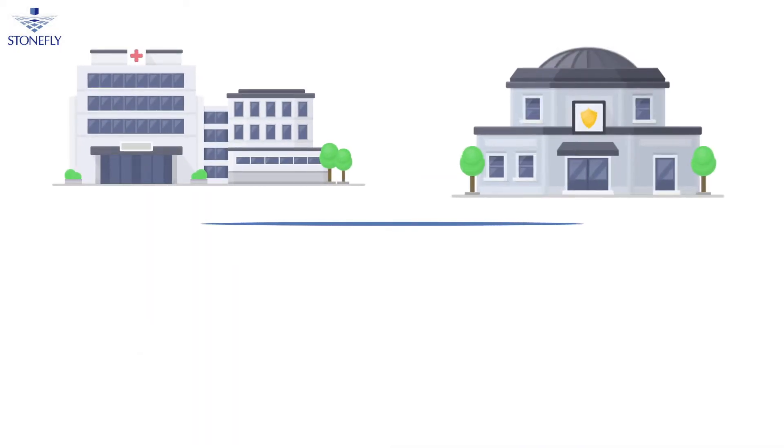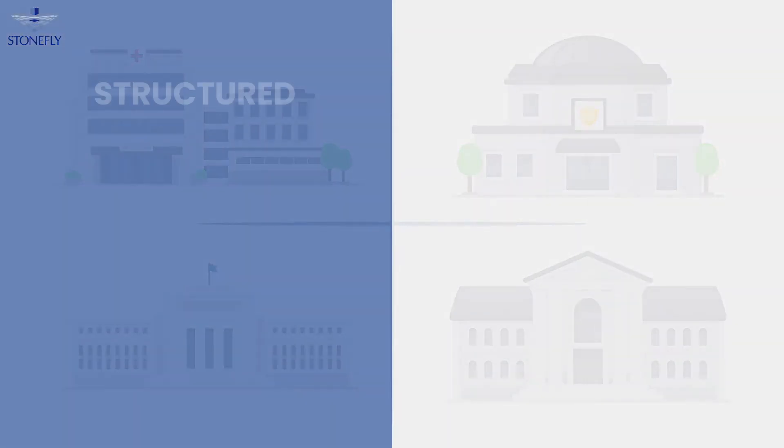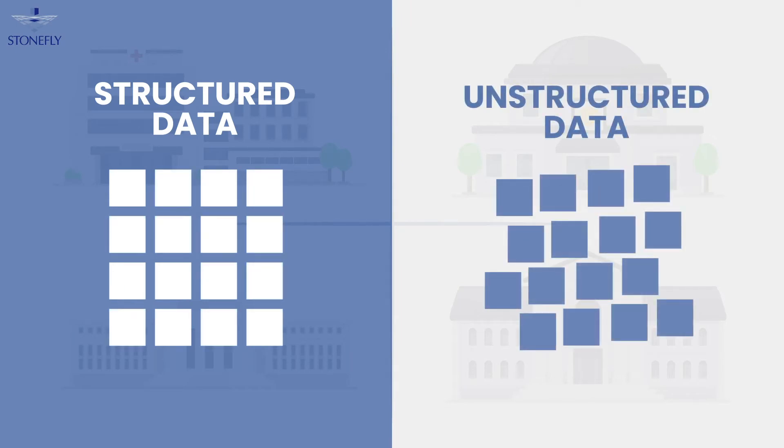You could be a hospital, police station, financial service provider, school, or government department. Chances are that your organization's daily operations rely on many kinds of structured and unstructured data.